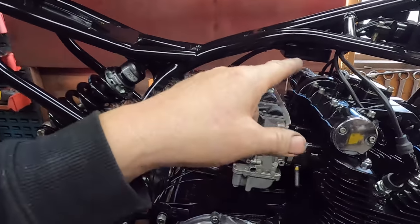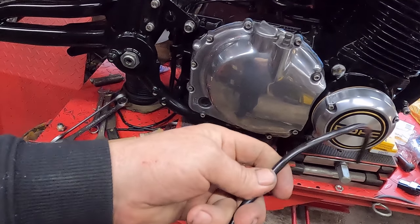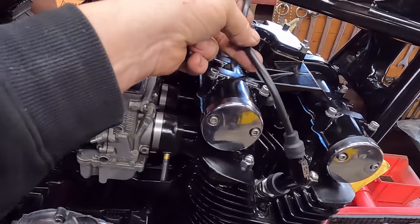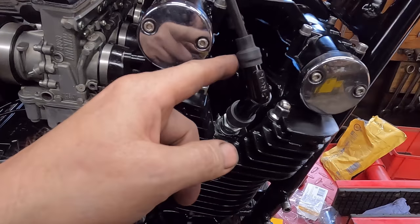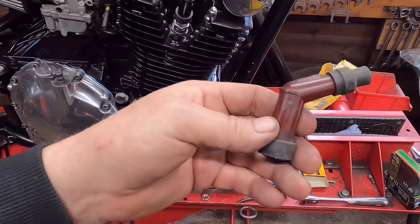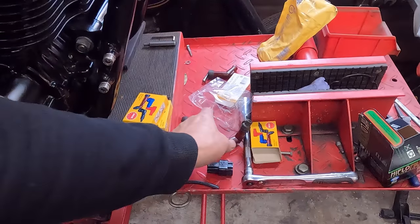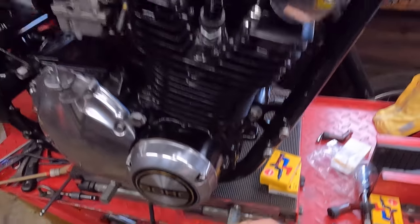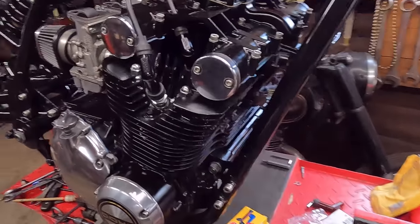We've had new HT leads - the old ones had gone very hard and brittle, so we've ripped them out and replaced them with nice new soft rubber ones. We've got new spark plug caps in black, NGK. The old ones - that brown colour - they're all well and good on the right bike, but I just thought they'd look a lot better in black. So that's all sorted. Still got the other two to put on the other side. And we've got the oil filter in - that's all sorted.